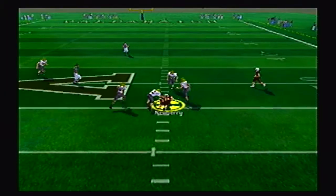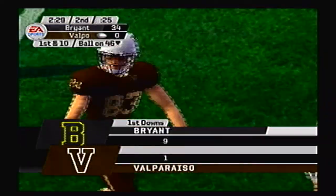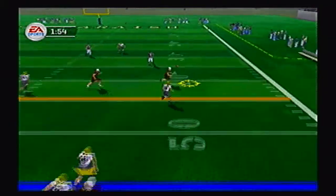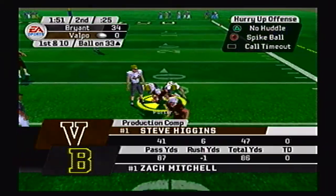Blowout central here as Valparaiso finally gets a big play up to the 45-yard line — that is their first first down of the game. Halfway through the second quarter, Higgins rolling right, throwing right, open is the running back — excuse me, that is the slot receiver getting the catch and the first down.